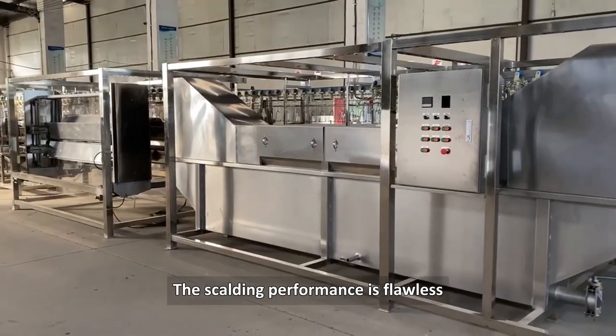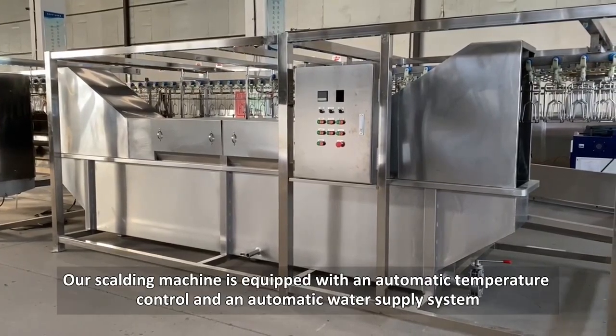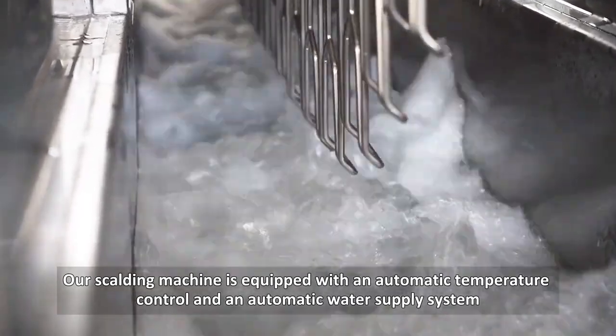The scalding performance is flawless, but that's not all. Our scalding machine is equipped with an automatic temperature control and automatic water supply system.